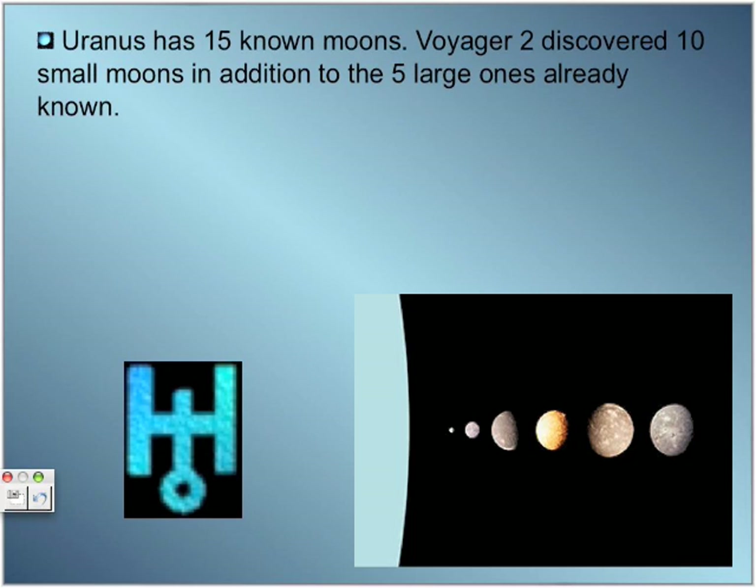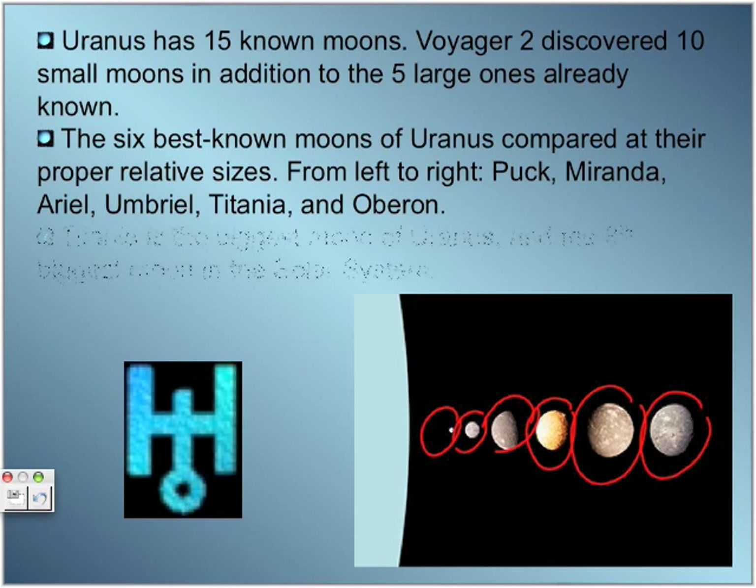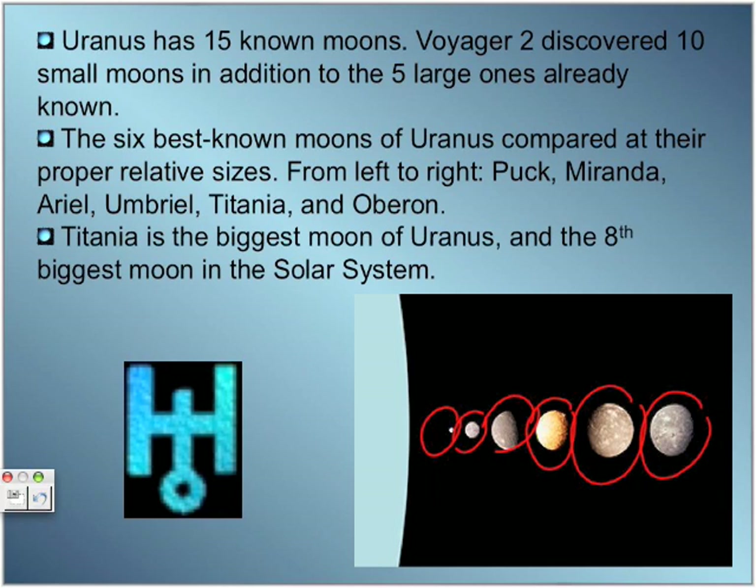Uranus has 15 known moons. The 6 best-known moons, seen in the picture from left to right, are: Puck, Miranda, Ariel, Umbriel, Titania — the biggest moon of Uranus — and Oberon. Titania is the biggest moon of Uranus and the 8th biggest moon in the solar system.